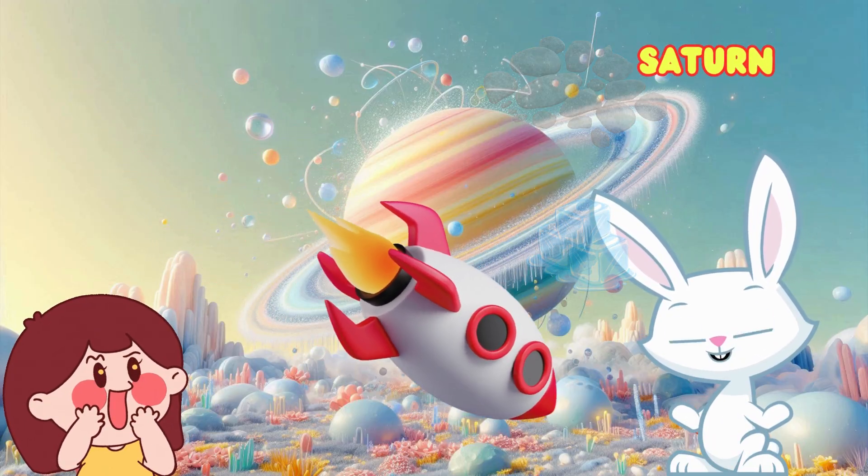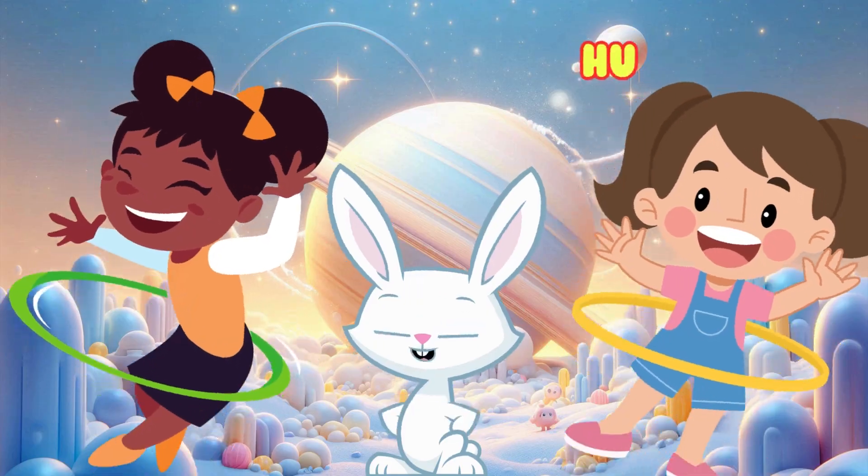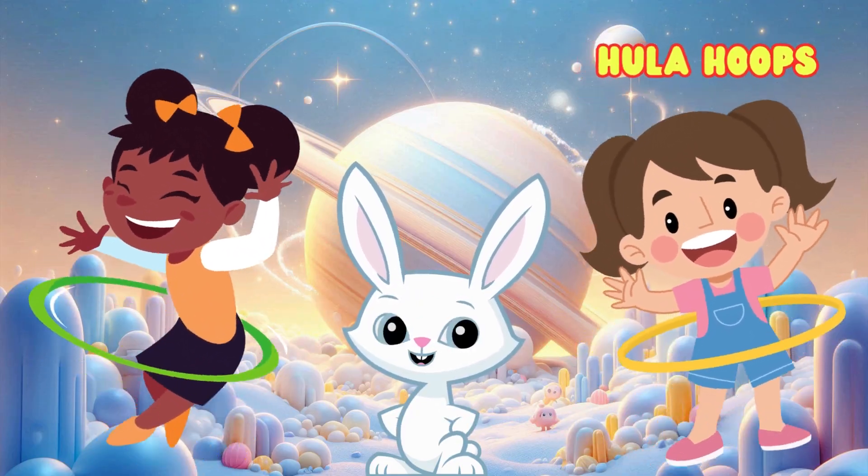Saturn is famous for its rings. Are they beautiful? They're made of ice and rocks. What round object do you like? I like round hula hoops.